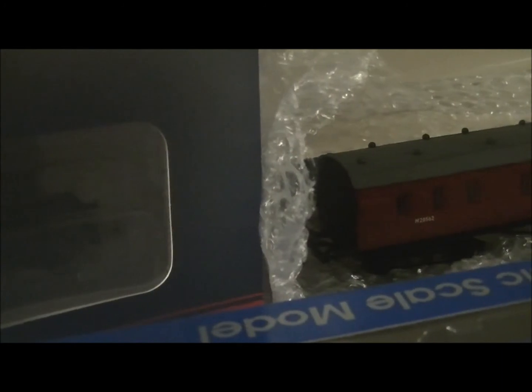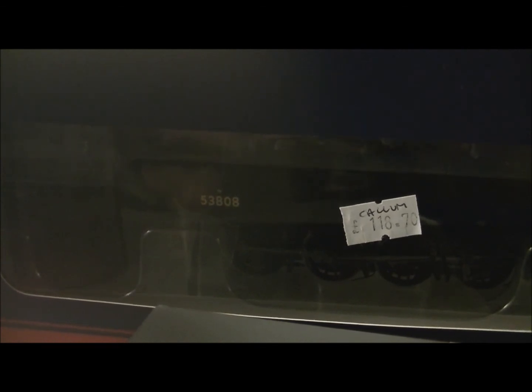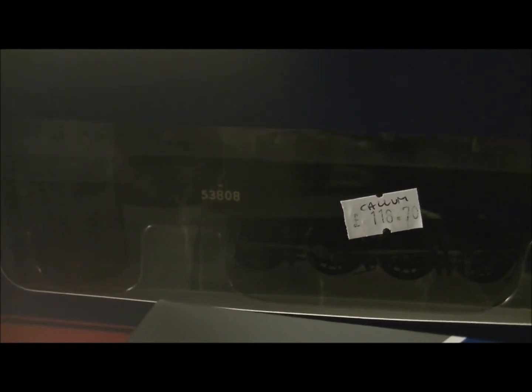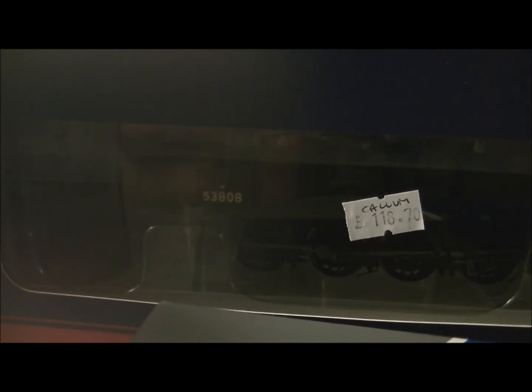As you can probably see, there's a massive box here, and as you might guess it's a new locomotive. If you can probably see the number, it is another 7F — sorry, there's a tractor going by on the road. Anyway, this is not any ordinary 7F.